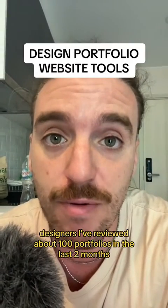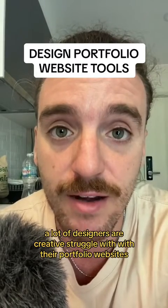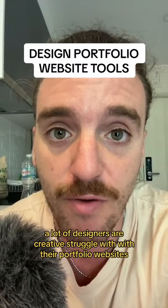Designers. I've reviewed about a hundred portfolios in the last two months, and these are some things that I'm seeing a lot of designers or creatives struggle with on their portfolio websites.